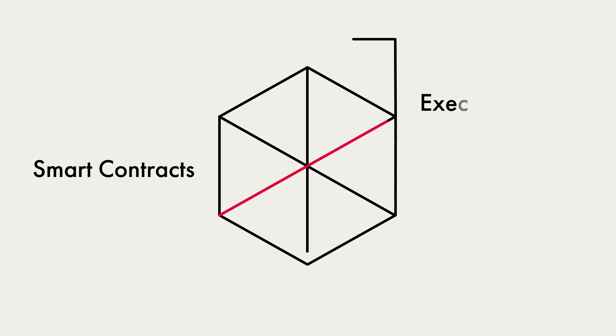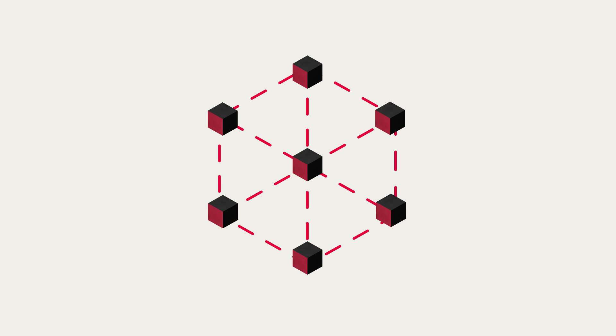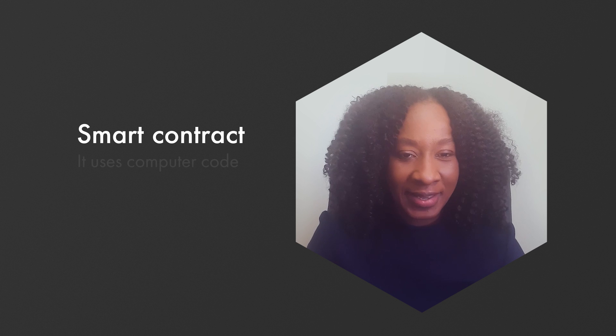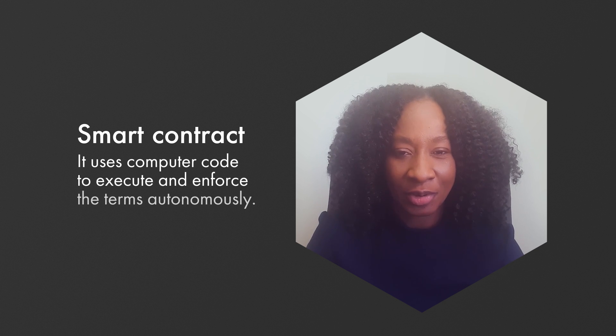Let me explain. Smart contracts execute and confirm transactions on the blockchain based on programmed commands that are written in the system. It's called a smart contract because it uses computer code to execute and enforce the terms autonomously without human intervention.